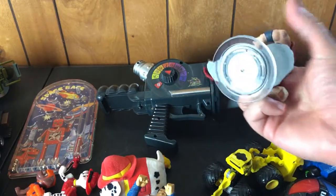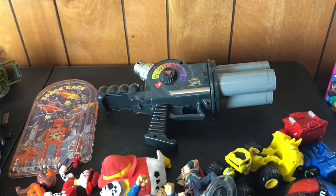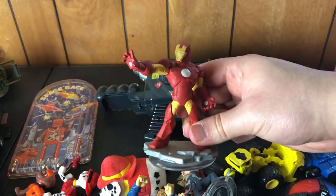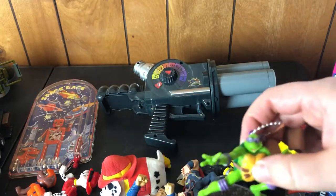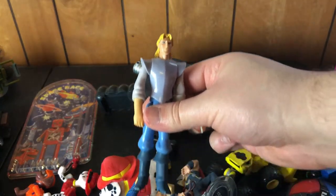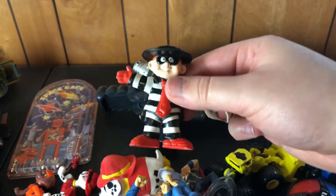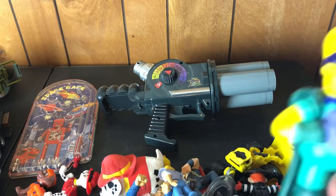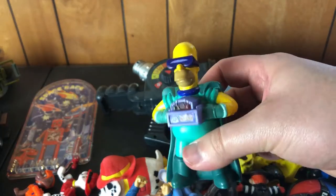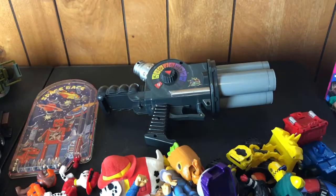We've got a Thor Disney Infinity figure, an Iron Man, a Donatello Ninja Turtle keychain, this is John Smith from Pocahontas, and the Hamburglar — everybody's favorite McDonald's toy. Little dancing baby group Incredibles figures too.